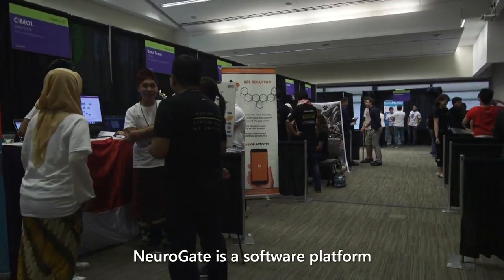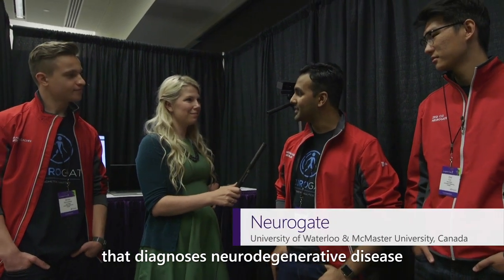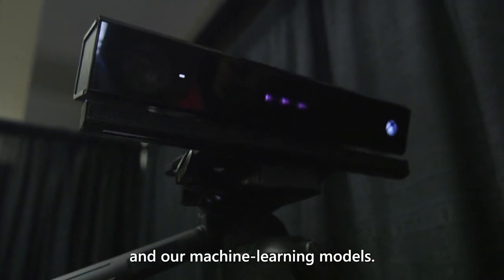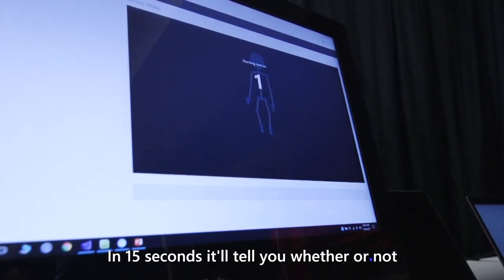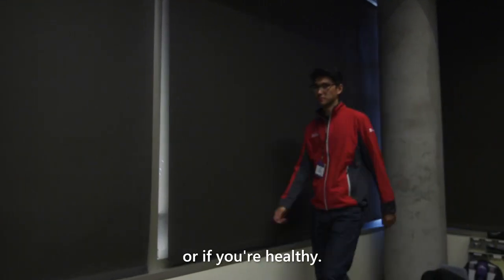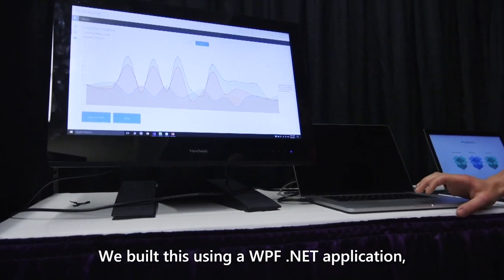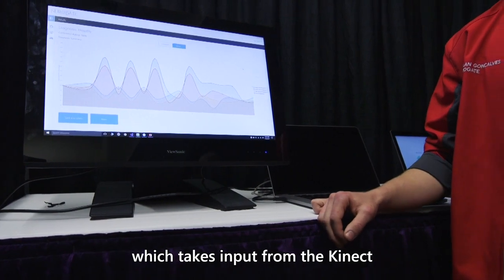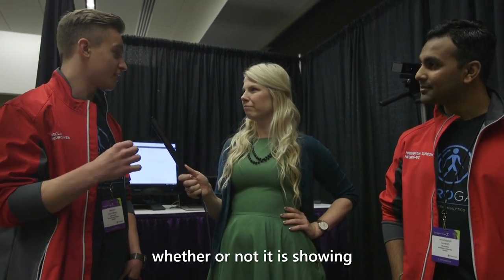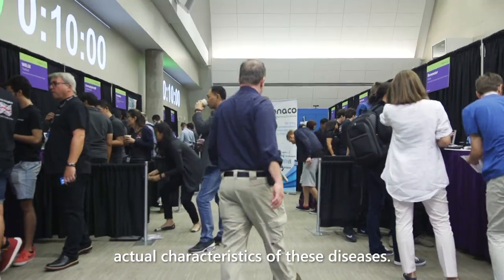NeuroGate is a software platform that diagnoses neurodegenerative diseases like Parkinson's, Huntington's, and ALS — and healthy patients as well — using just the Kinect sensor and our machine learning models. In 15 seconds it'll tell you whether or not your walk represents one of these diseases or if you're healthy. We built this using a WPF .NET application which takes input from the Kinect, pre-processes it, and sends it off to Azure Machine Learning Studio, which classifies whether it is showing actual characteristics of these diseases.